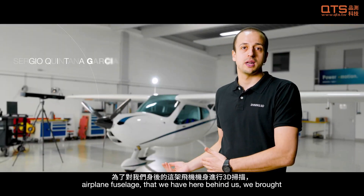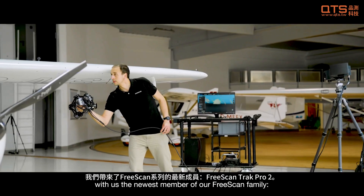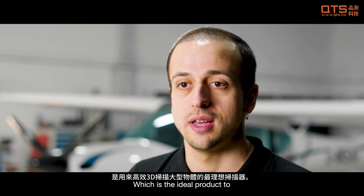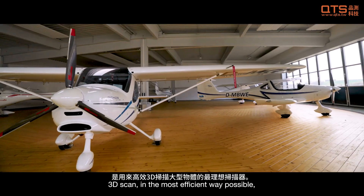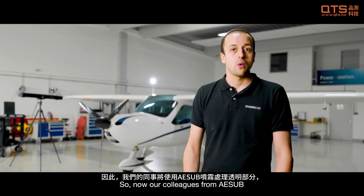With the intention to scan these airplane fuselages that we have here on our back, we've brought the newest member of our family — the FreeScan Track Pro 2 — which is the ideal product to scan larger objects like this one in the most efficient way possible.